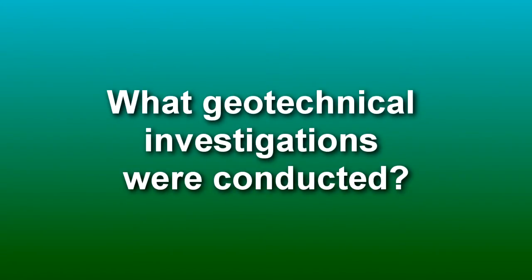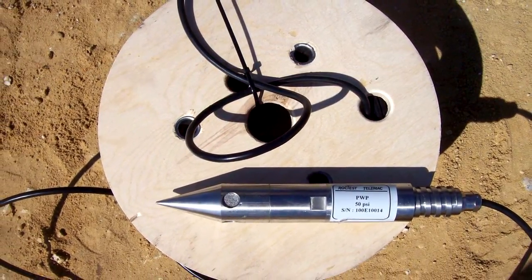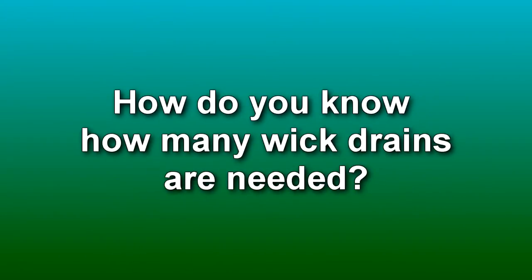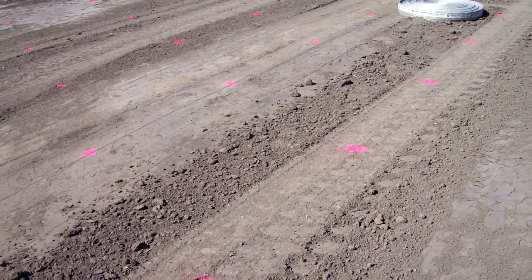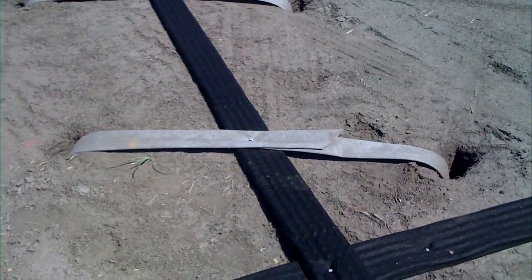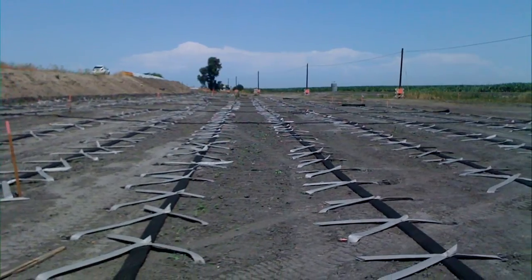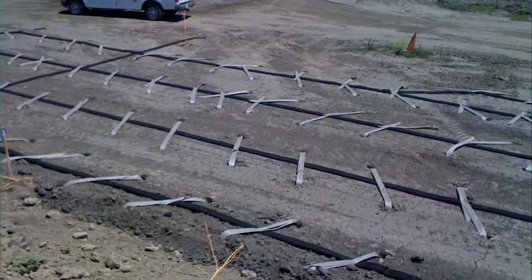What geotechnical investigations were conducted? The geotechnical investigation we did was a thorough investigation. We did borings, lab testing, and analysis to determine the settlement period. How do you know how many wick drains are needed? The spacing of the wick drains dictates how long the settlement period is. The closer the spacing of the wick drains, the shorter the settlement period, but you also have an increased cost because you have more wick drains. So it was a balance between wick drain spacing, settlement period, and cost.